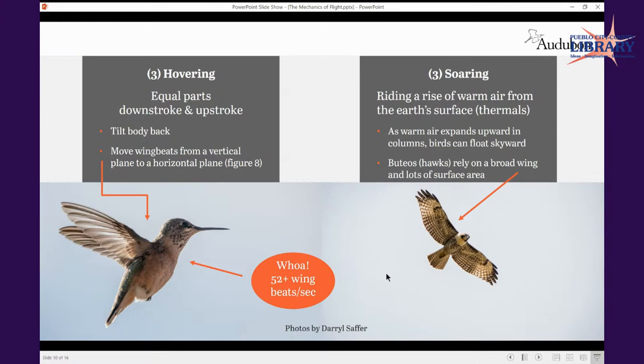Buteos — hawks — have that really broad wing. You can see the depth of the wing on this red-tailed hawk and understand the power it has not only in providing thrust but also the lift it gets out of that broad wing and longer secondary feathers. Not only are the primaries really long, but coming off almost the tricep area, those secondaries are also providing a lot of buoyancy for the bird.